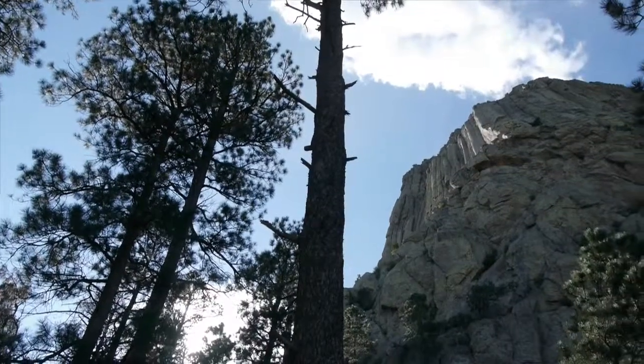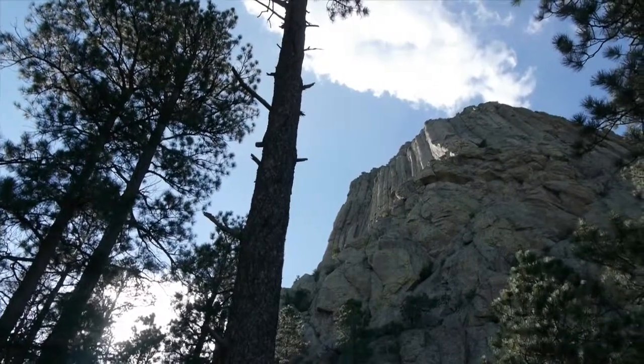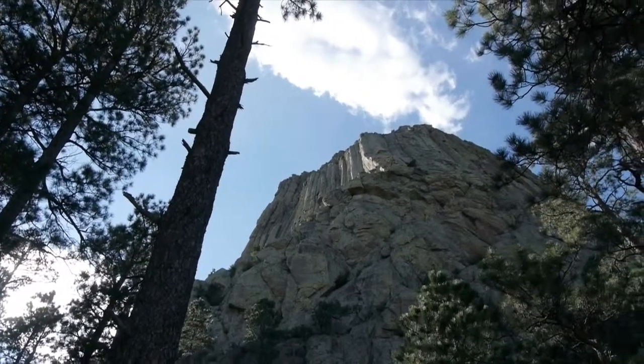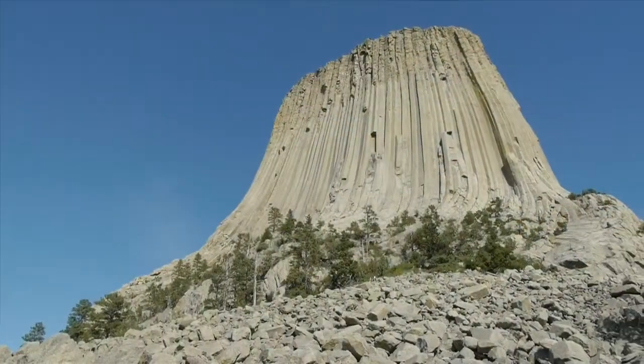There are many different theories on how Devils Tower was formed. The most popular explanation is that the tower was formed by magma which cooled underground and was eventually exposed by erosion. However, scientists are still not exactly sure how this spectacular structure came to be.